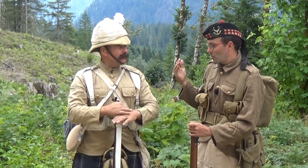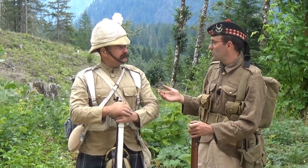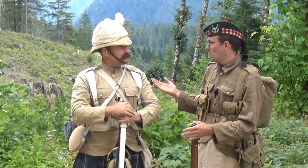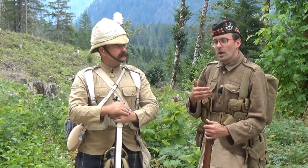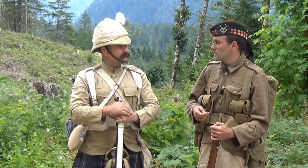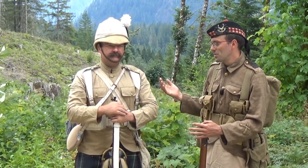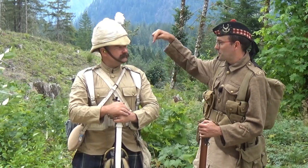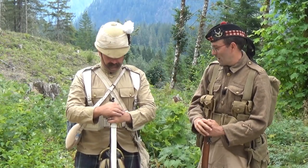Basically, Rob is equipped as of the late 19th century — we're talking Sudan, Boer War. I'm equipped as of 1914, First World War. And we're having a discussion; we thought it would be interesting to discuss how the lessons learnt from particularly the Boer War got us from here to here. Do you want to take us through where you are?